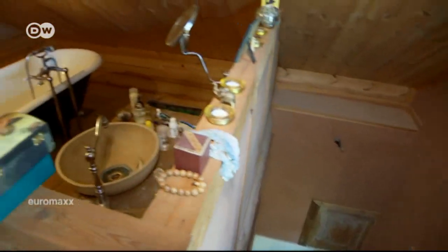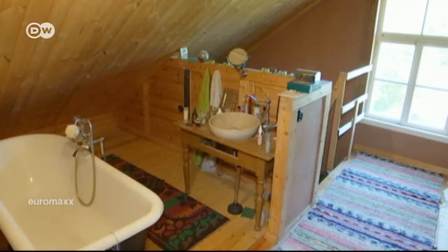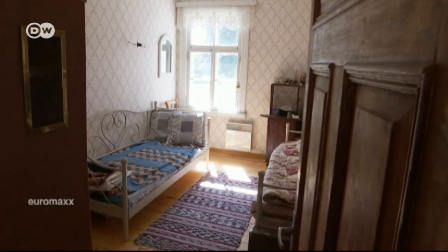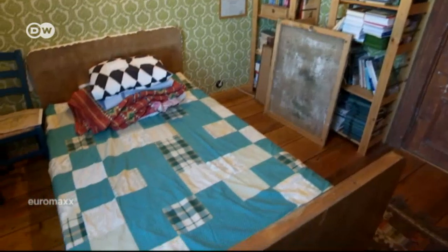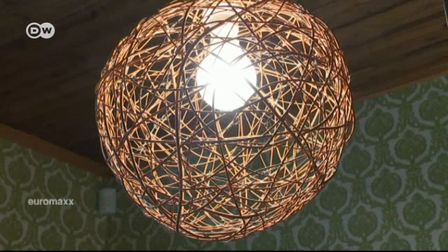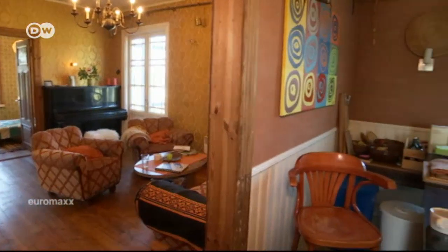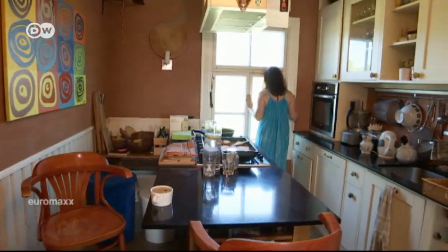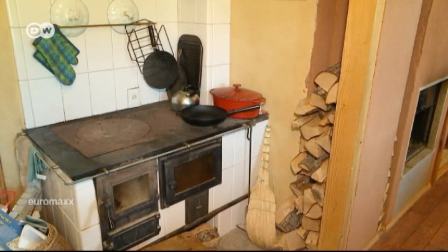They completely remodeled the upper floor under the roof. The bathroom is up here. Downstairs is the children's room and another guest room. One of Ula's favorite touches is a lamp that he made himself out of piano wire. The kitchen is next to the living room. Everything was modernized except for the old stove, which still serves its original purpose.